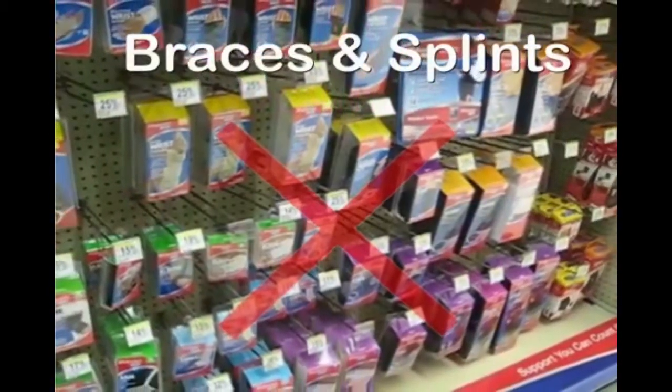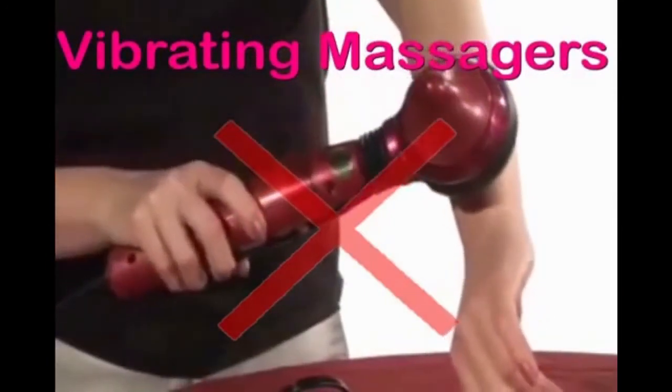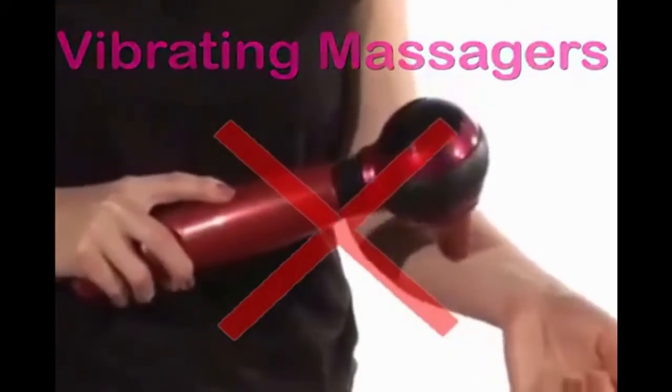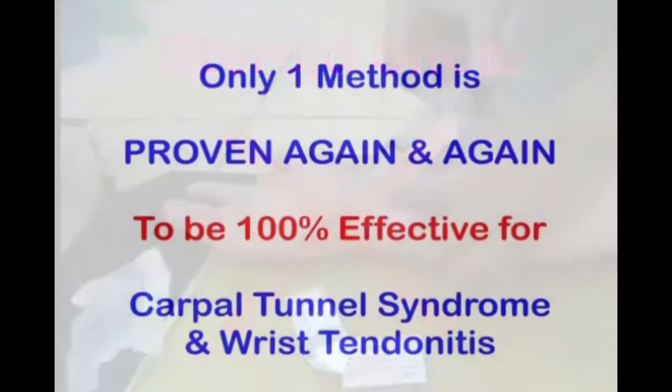Like most people, you have braces, which don't work because braces are not a treatment. And maybe you've tried vibrating massages, but any vibration is actually known to make the problem worse. You may have resorted to more drastic measures like acupuncture, chiropractic and even steroid shots. But your symptoms are still there.